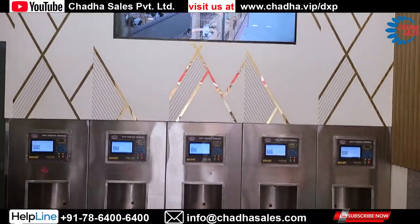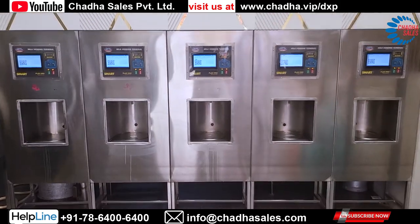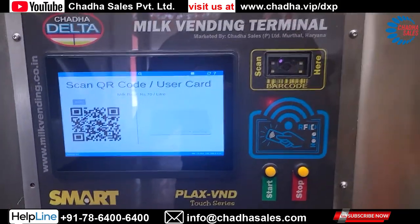These machines have loads of features and are future-ready. To know more about these machines, please contact us on the telephone number shown on your screen.